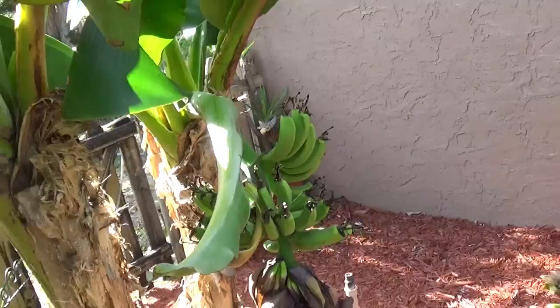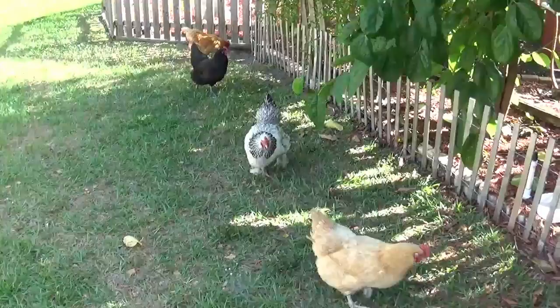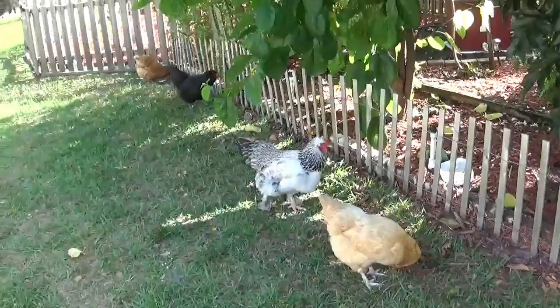And here are the chickens — they came out to say hello before we go look at Pineapple Row. These are the chickens that give us our eggs, and they're very productive. We're happy with their work so far.